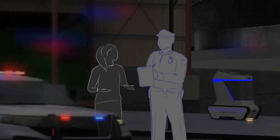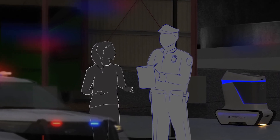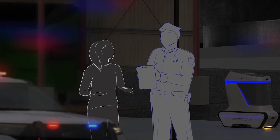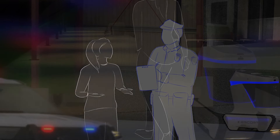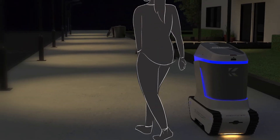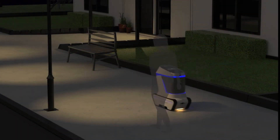Once the police have arrived on the scene and defuse the situation, they can take statements from those in the area, retrieve the footage of the incident from the robot, and restore the robot from emergency mode. After the emergency has been resolved, or if there was no emergency during the journey, the robot will continue guiding the user to their home.